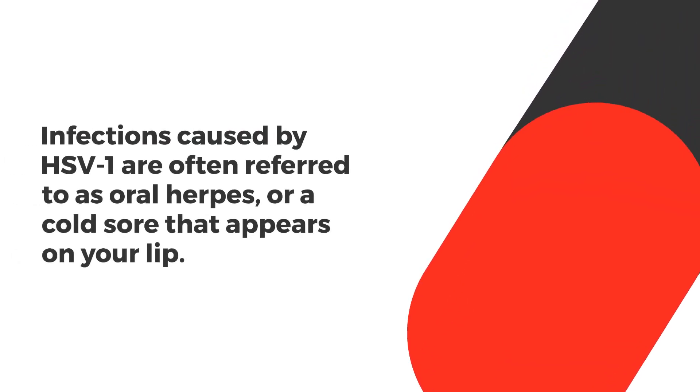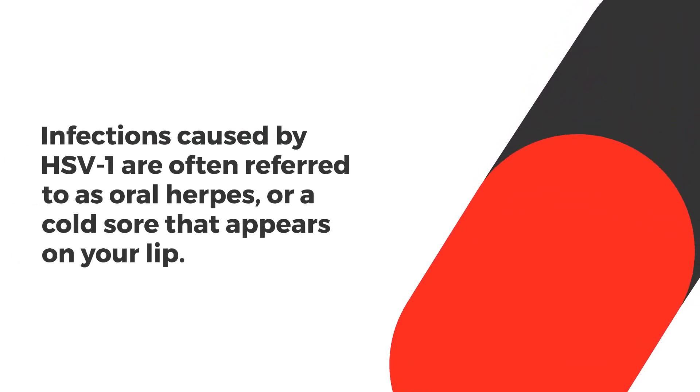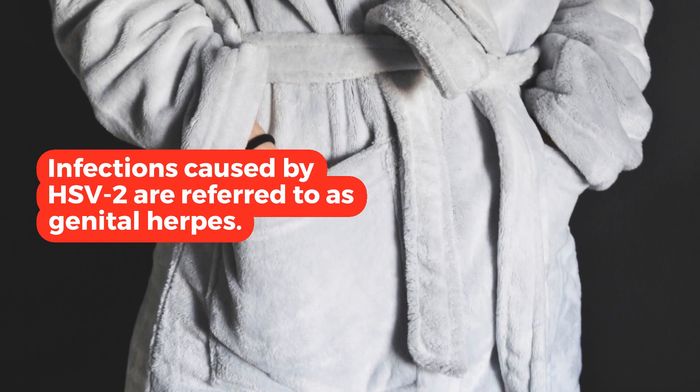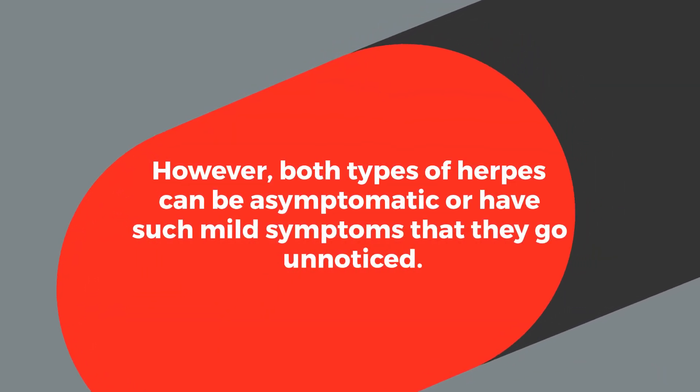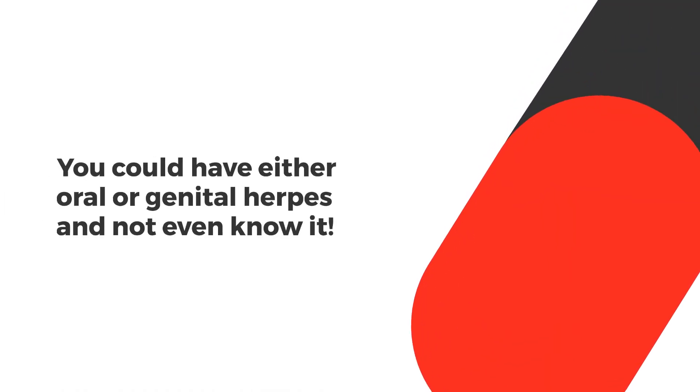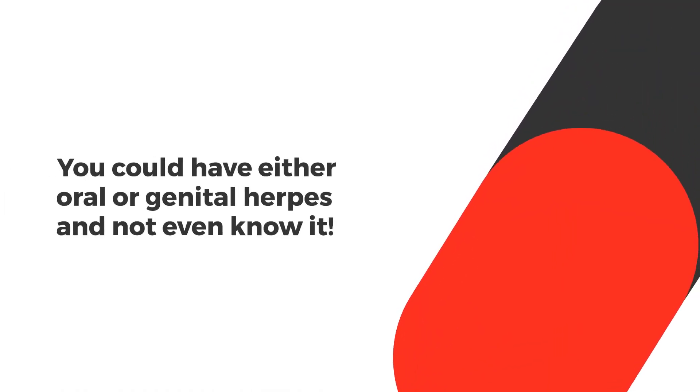Infections caused by HSV1 are often referred to as oral herpes, or a cold sore that appears on your lip. Infections caused by HSV2 are referred to as genital herpes. However, both types of herpes can be asymptomatic or have such mild symptoms that they go unnoticed. You could have either oral or genital herpes and not even know it.